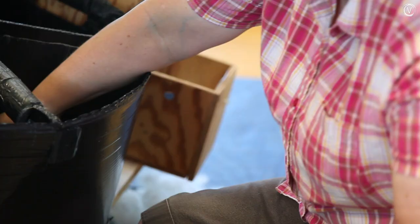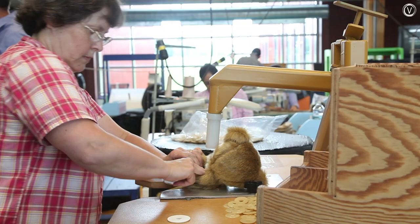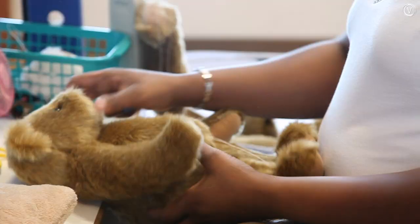The bear parts head back to the assembly area, where workers install wooden hinges that let the bear's arms and legs rotate. They use a custom-built machine to attach the joints to the bear's body. The bear heads back to the stuffing room, where workers fill its body, and then its final stitches are made by hand.